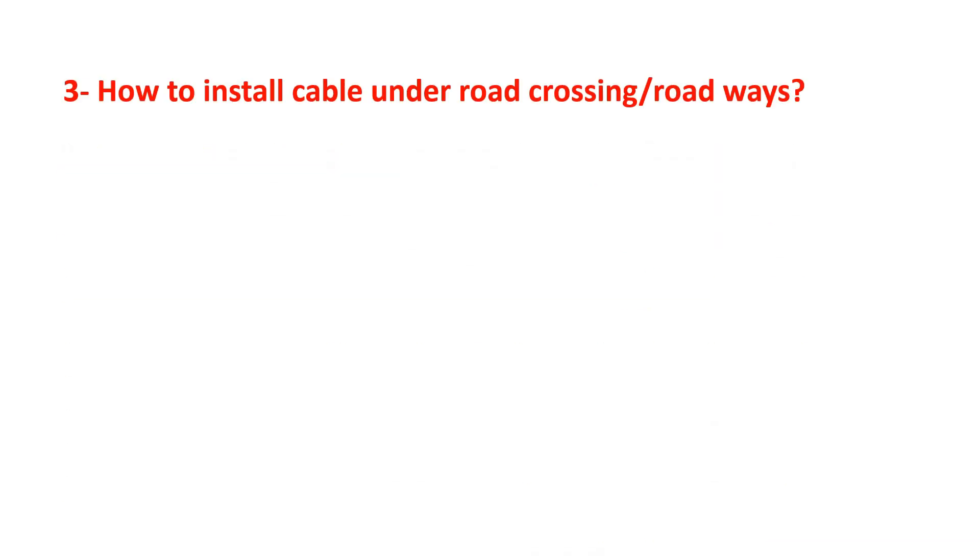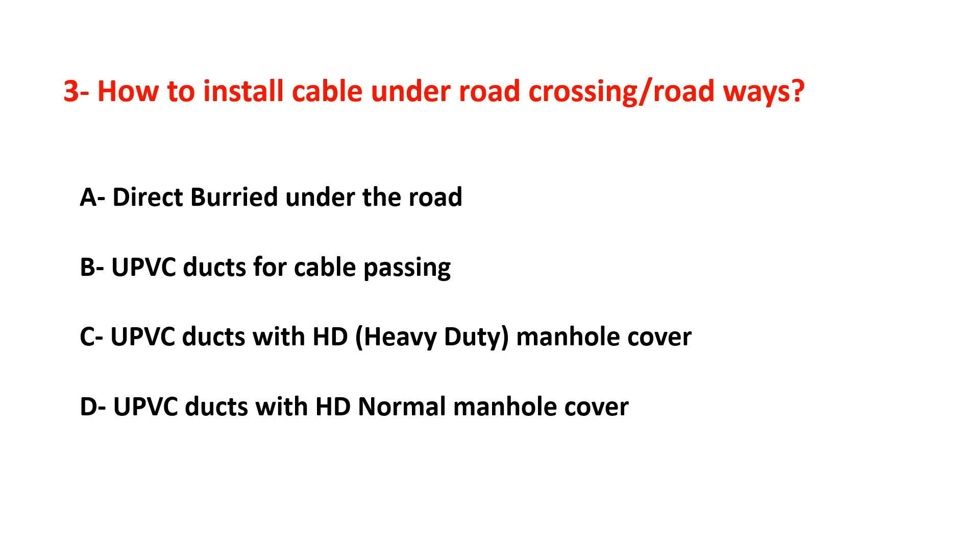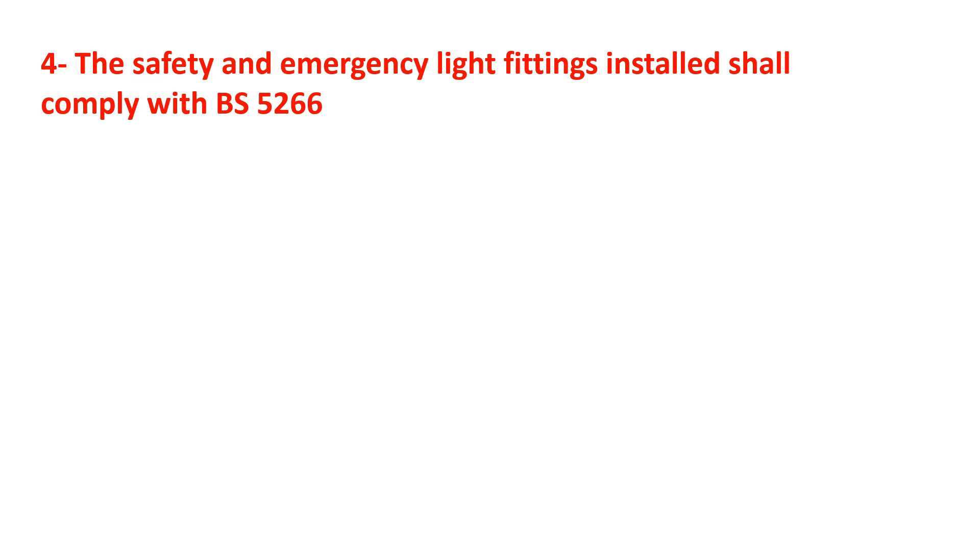Question number three: how to install cable under road crossing or roadways? Options are: direct buried under the road, UPVC ducts for cable passing, UPVC ducts with HD heavy-duty manhole cover, or UPVC ducts with HD normal manhole cover. Type your answer here. Question number four: the safety and emergency light fittings installed shall comply with BS 5266 — select your answer.